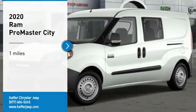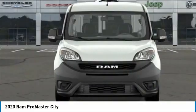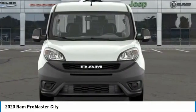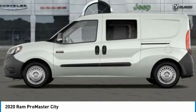We are pleased to show you the 2020 ProMaster City. The Ram ProMaster City is available in multiple trims and comes with backup cameras, hands-free calling, and low floor heights.